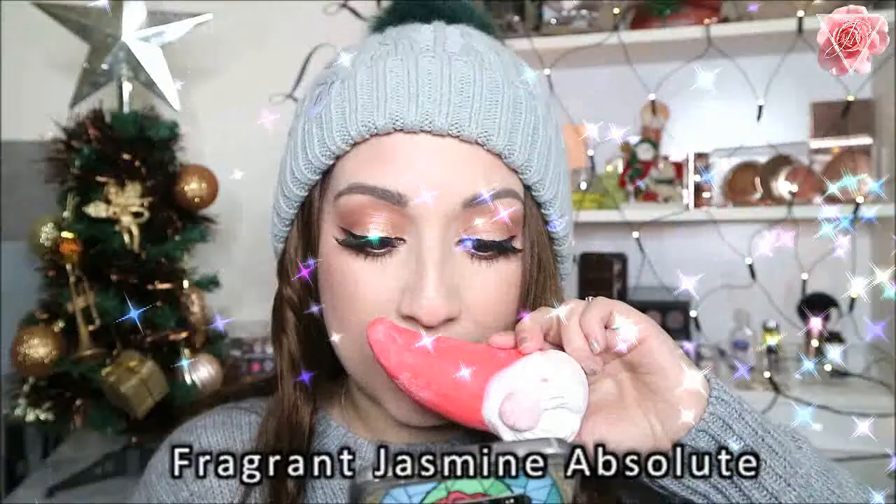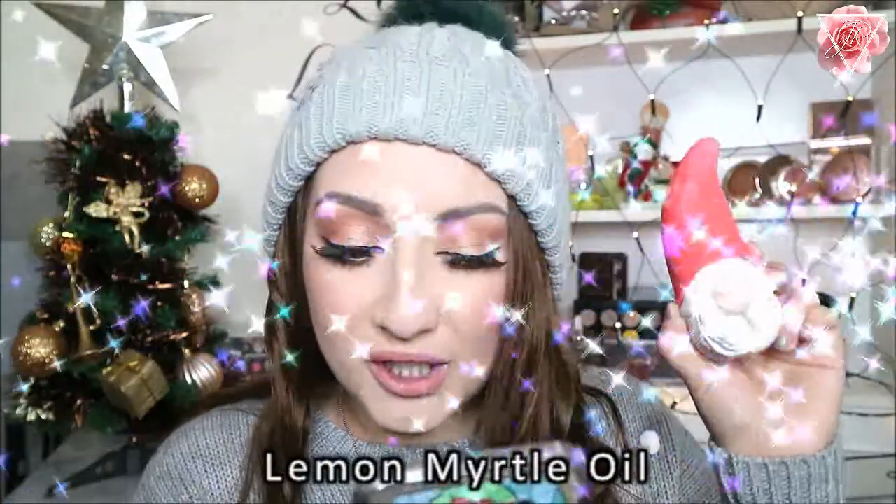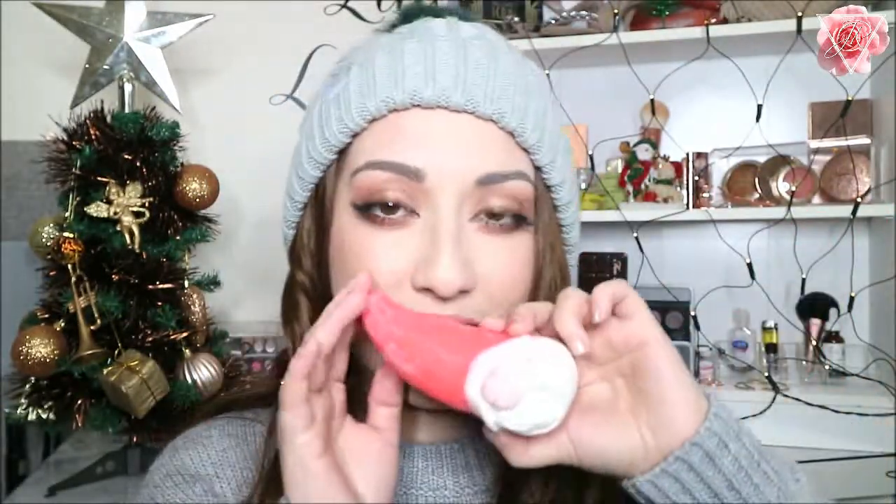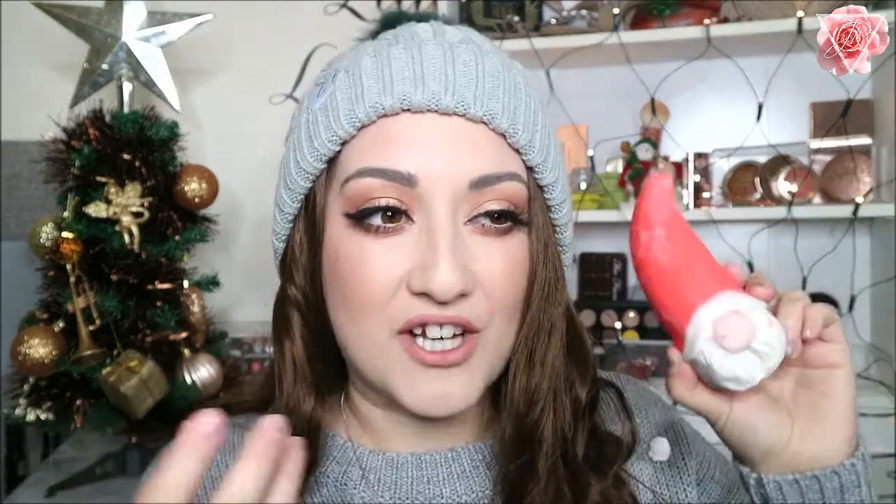This one has fragrant jasmine absolute and lemon myrtle oil, and verdant violet leaf absolute — I'll write them on the screen so you know. It does smell really nice — really fresh, and it has that Christmas scent to it, it smells like a Christmas tree. I'll probably try this one on Christmas Eve and treasure it and make the most out of it. That one is the Naughty Elf bubble bar.